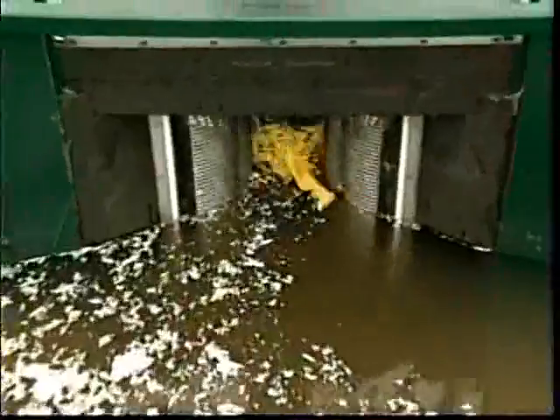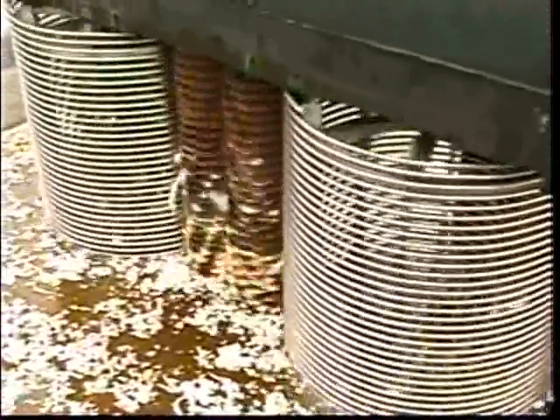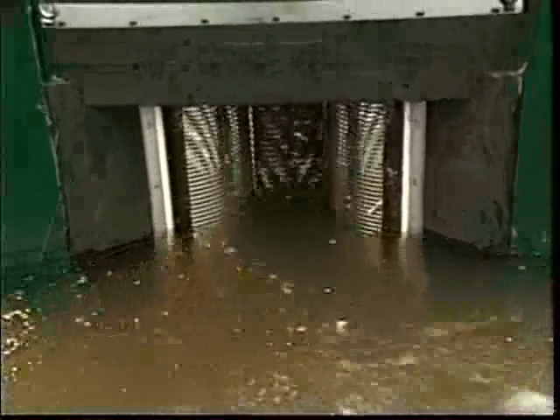Its twin grinding drums can grab ahold of a gun and suck it through 188 steel cutters, while applying a debris-disintegrating 4 tons of pulverizing power. And it uses only 5 horsepower to do it.